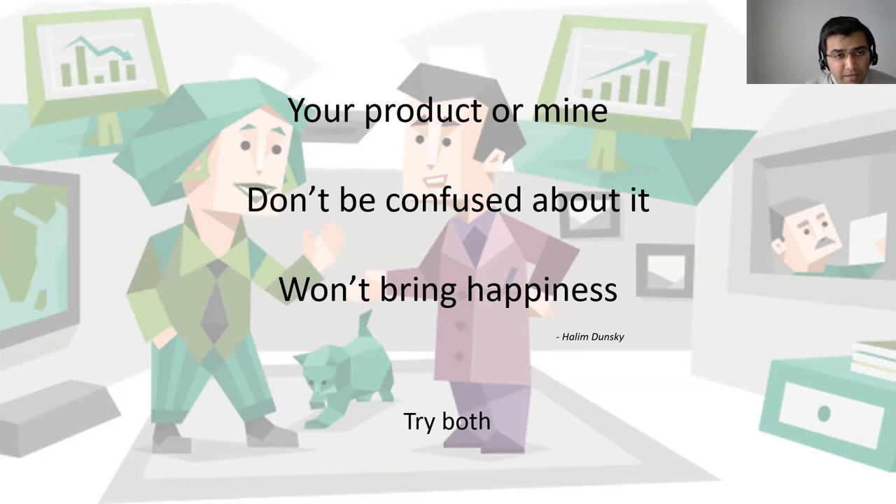With that said, if you do want to reach out to me, you can find me on LinkedIn — look up Parthacharya. Or if you want to set up mentorship sessions or one-on-ones, I host office hours every weekend in the morning. You can find me on cannelly.com and I'd be happy to become part of your product management journey in any way possible. Thank you.